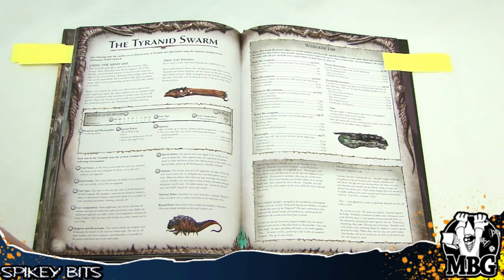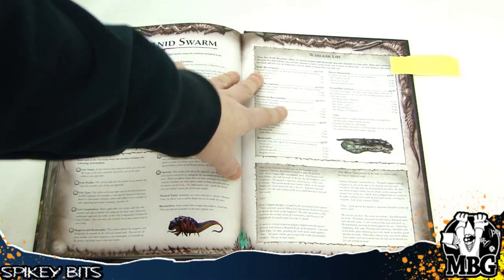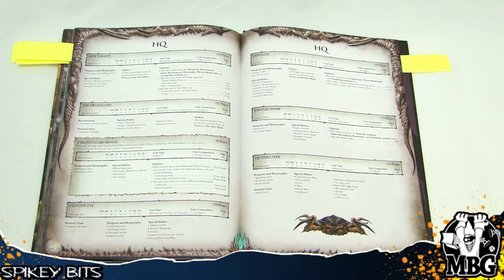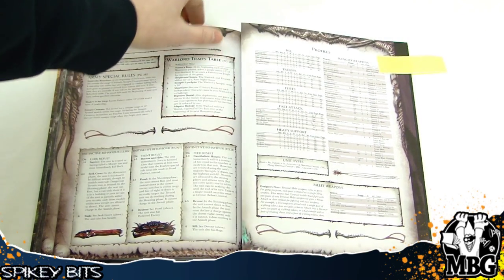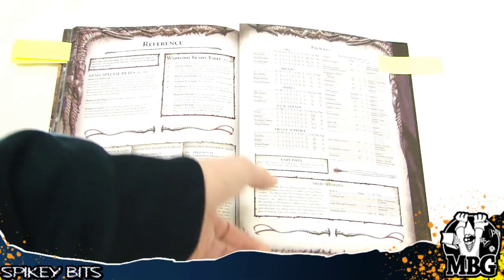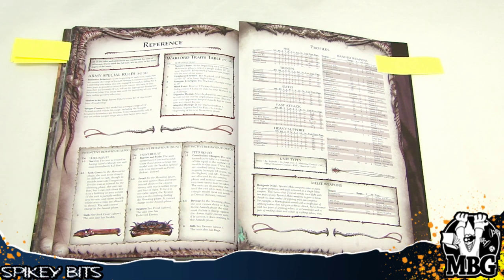Here's the actual army list section, where it gives you the introduction, the war gear list, and a few other things. Then it gets into each unit itself, which is about 10 pages or so — about the same with every codex except for Space Marines, which seems to be their showcase army. It's got the full reference section. They changed the instinctive behavior charts. There's a warlord trait chart, of course. And then you've got your army special rules — instinctive behavior, Shadows in the Warp, and Synapse Creature. Nothing too crazy.